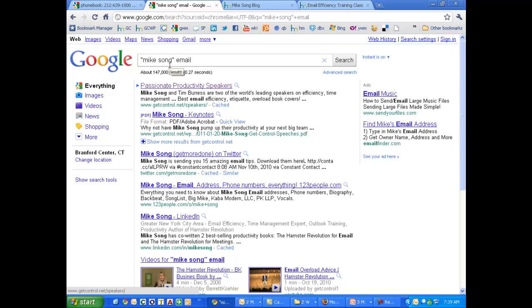Another thing you can do is put parentheses around your search and it will search for that exact keyword string. So if you're looking for "Mike Song" specifically, put that in parentheses and maybe a qualifier word or two, and you're much more likely to get accurate results about Mike Song.